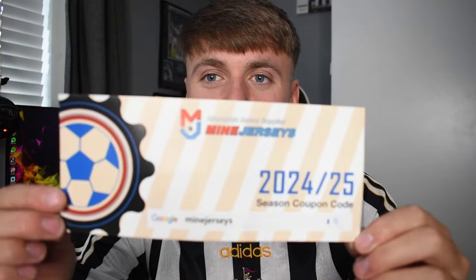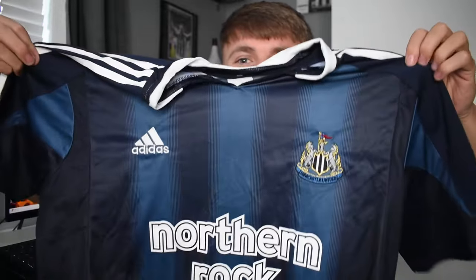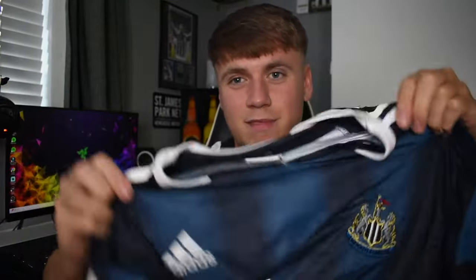Let's see what's in the bag. I've got two things here — I'll do this one first. As you can guess, on the website you can buy current shirts and retro shirts. The first one I've got is the Newcastle United away top from the 2004/05 season. When this kit came out I was two years old!